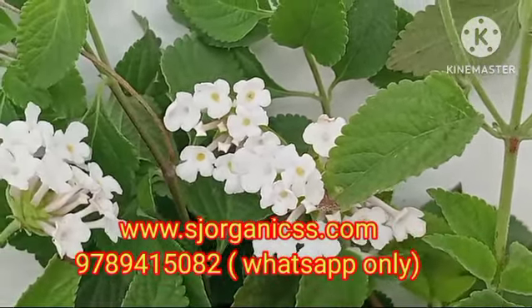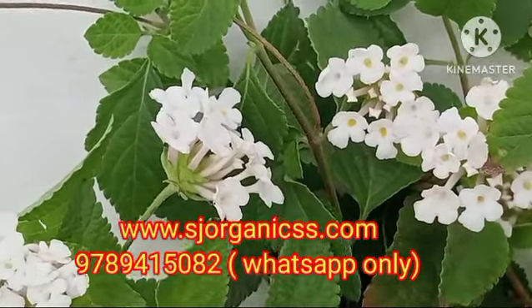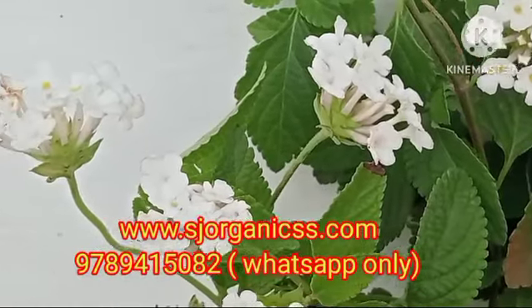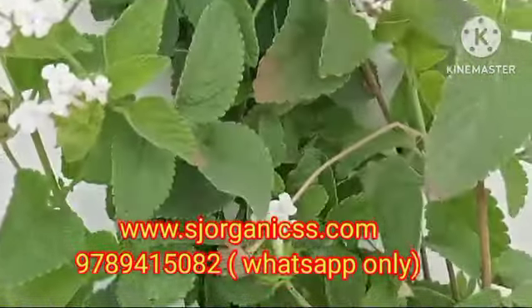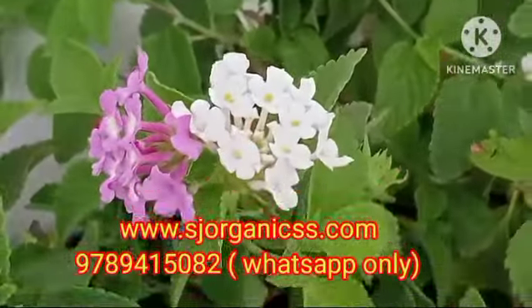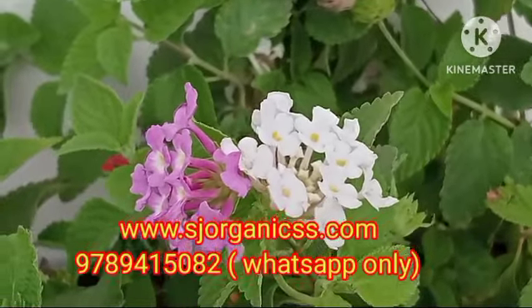This floor plant comes in 3 colors and is available in 9 varieties. It is a special plant for honeybee attraction. If you want a cute flower tree, you can add a whole tray. It is easy maintenance, similar to the Navarathri season plant.